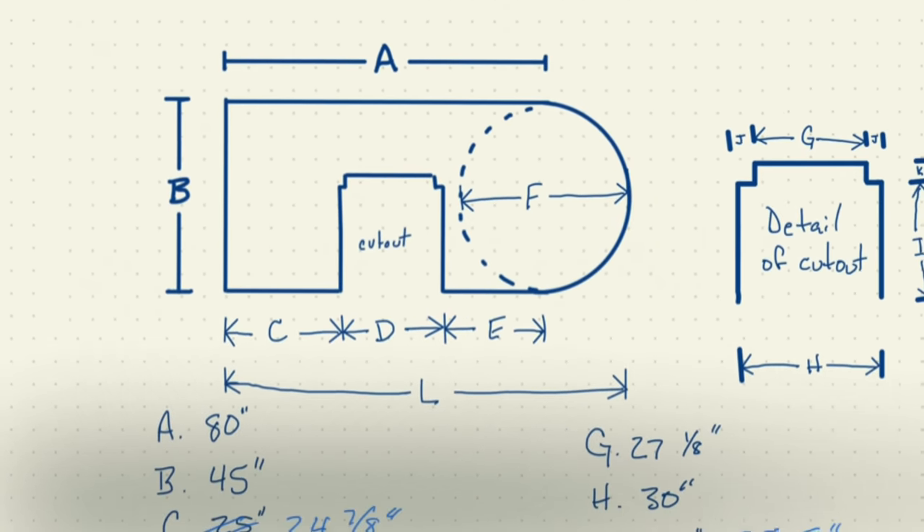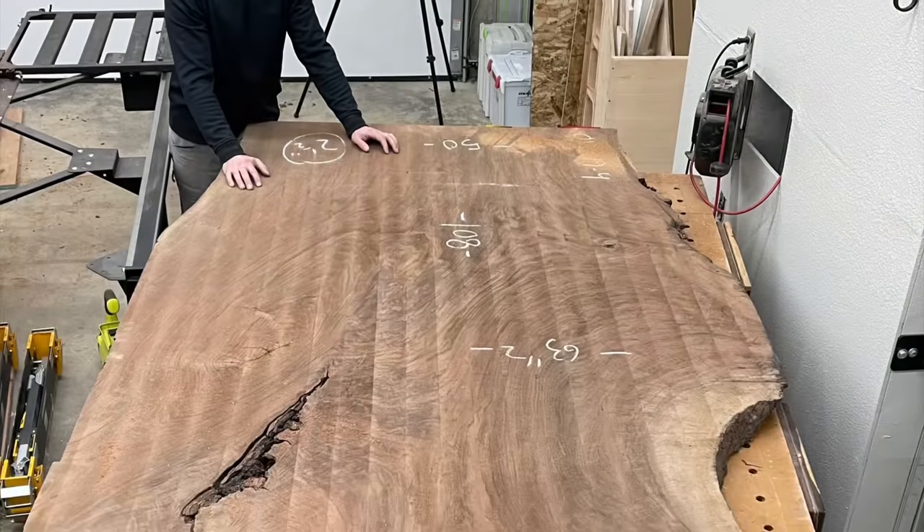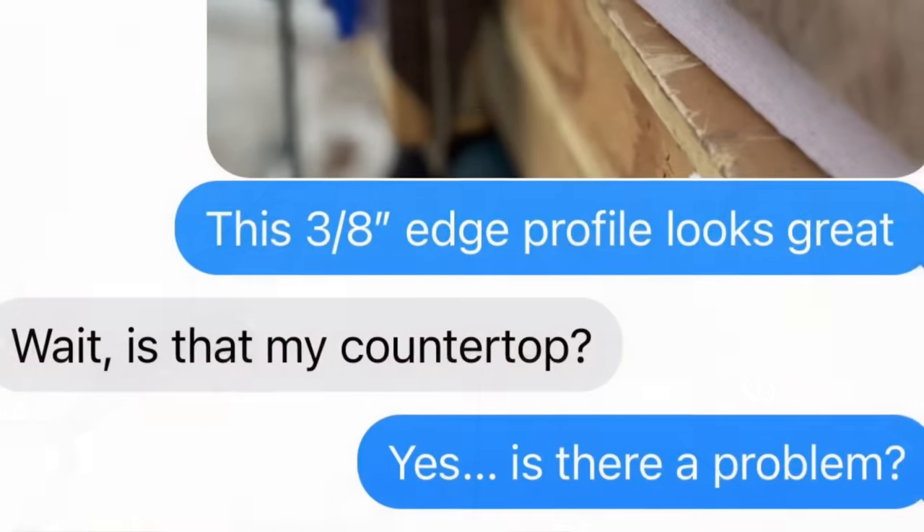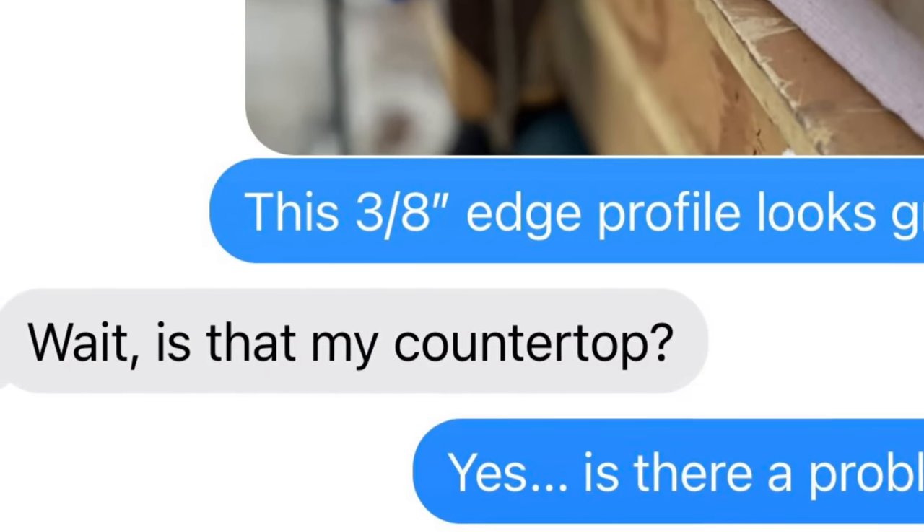Hey, this is Cam with Black Tail Studio, and this week I got commissioned for my very first kitchen island out of this giant slab of Oregon black walnut. Everything went pretty well until I got the scariest text message I've ever gotten from a client. Stay tuned.